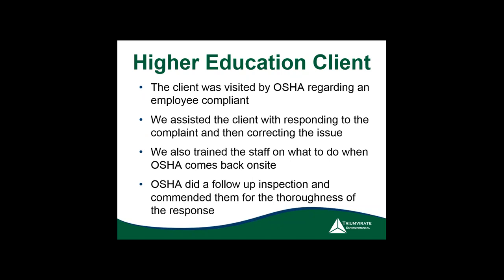Another case: a higher education account was visited by OSHA due to an employee complaint. Employee complaints are the number one way you get inspected. We assisted them with the complaint, corrected it, trained staff on what to do when inspectors returned, and they were commended for the thoroughness of their response. The second most common trigger is a high injury rate, followed by being on a target list.